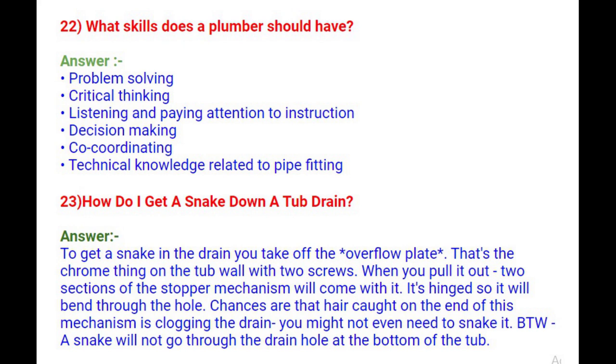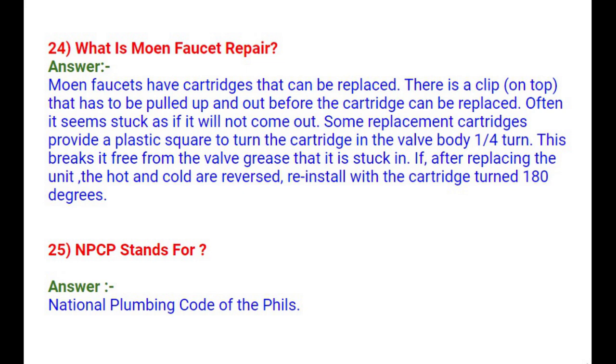Question 24: What is Moen faucet repair? Moen faucets have cartridges that can be replaced. There is a clip on top that must be pulled up and out before the cartridge can be replaced — it often seems stuck. Some replacement cartridges provide a plastic square to turn the cartridge in the valve body one-fourth turn, which breaks it free from the valve grease. If, after replacing the unit, the hot and cold are reversed, reinstall with the cartridge turned 180 degrees.